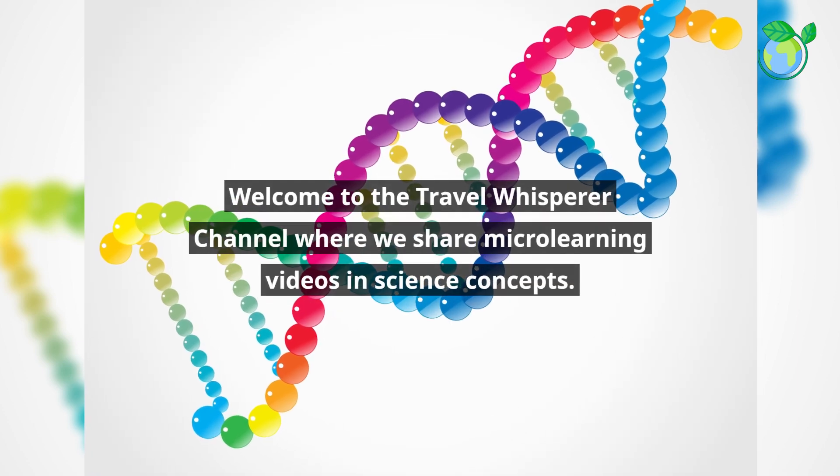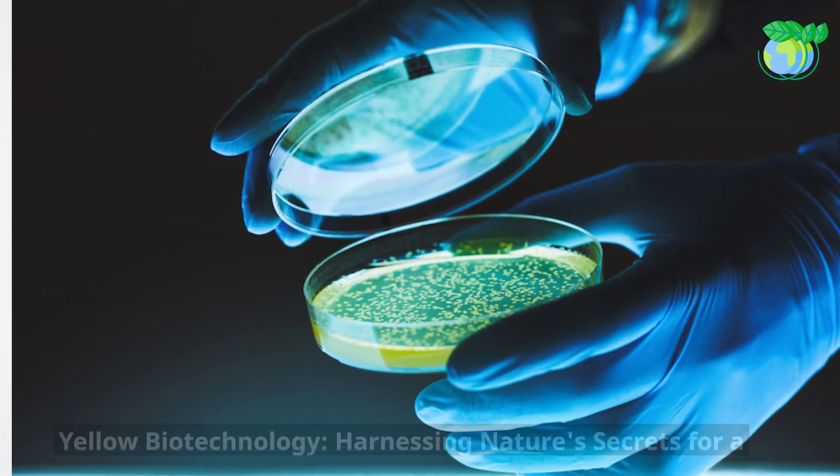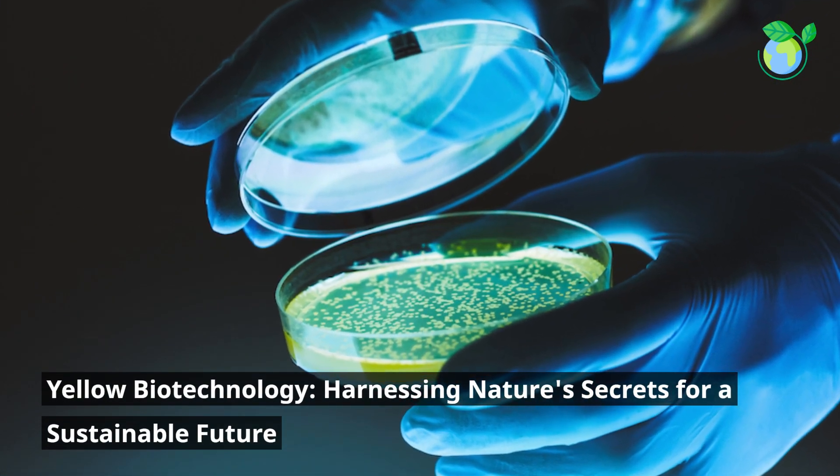Welcome to the Travel Whisperer channel where we share micro learning videos and science concepts. Yellow biotechnology: harnessing nature's secrets for a sustainable future.